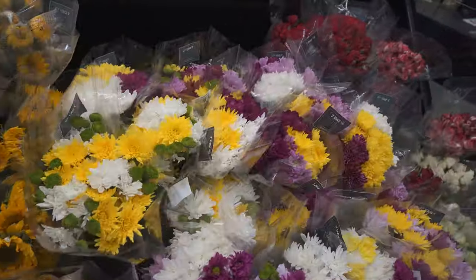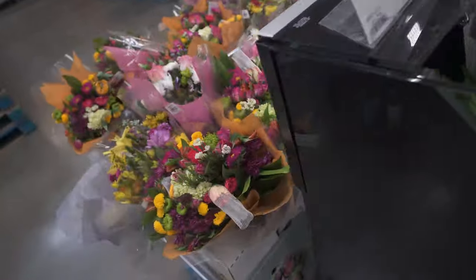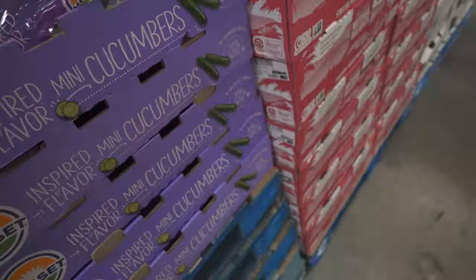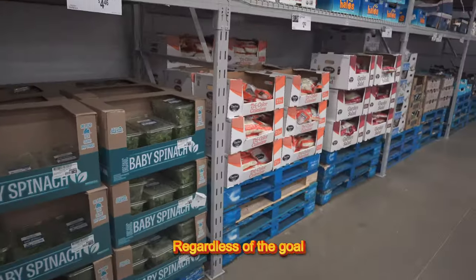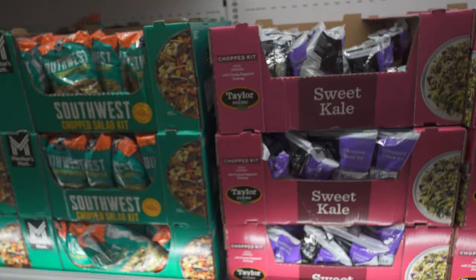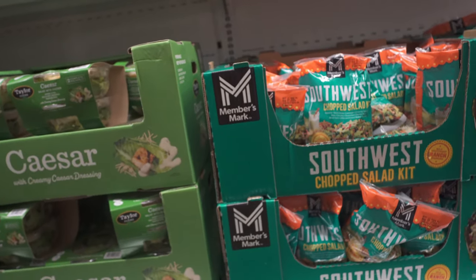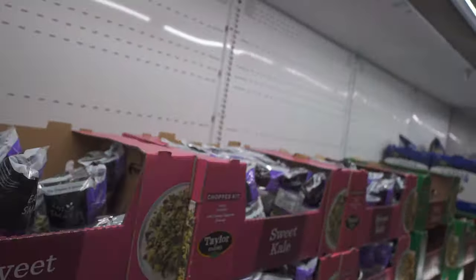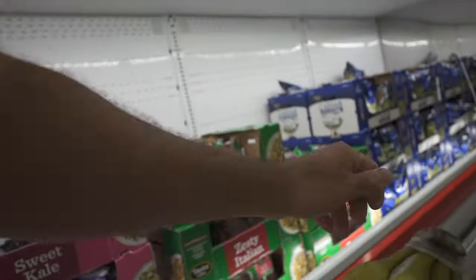I always get flowers everywhere I go — I love adding things to my home to make it feel more homey. We all know the greener your plate, the better. I make sure to include veggies in all of my meals regardless of the goal — it's all about maintaining overall health. For clients who don't have time, I get pre-made salads so they can just open it, add their already-cooked protein, and eat. It's so simple to be healthy — it just takes a little planning and organizing.